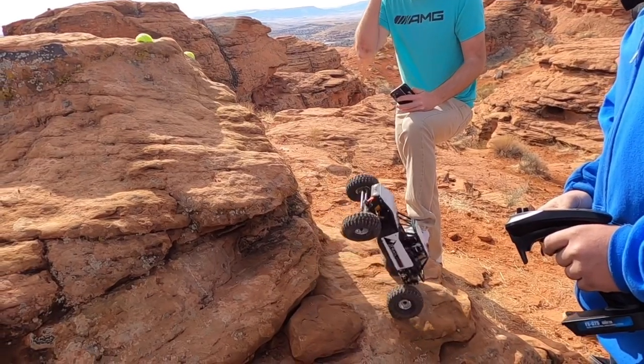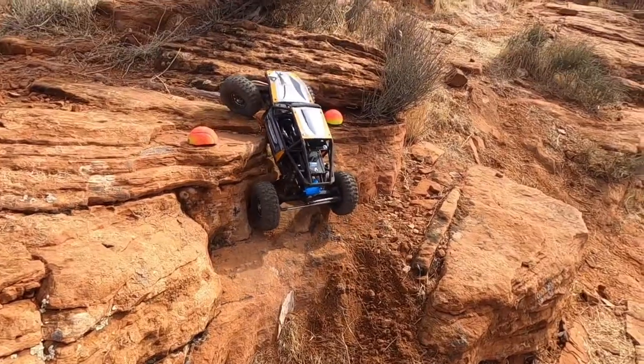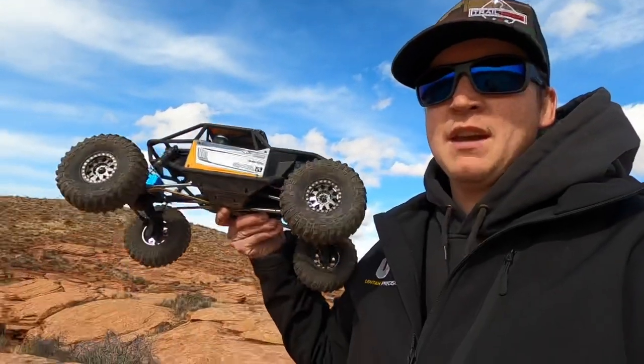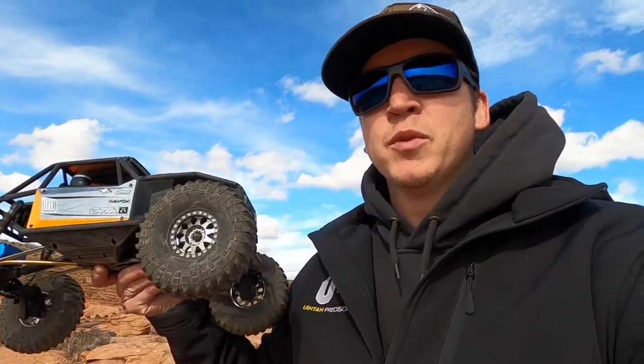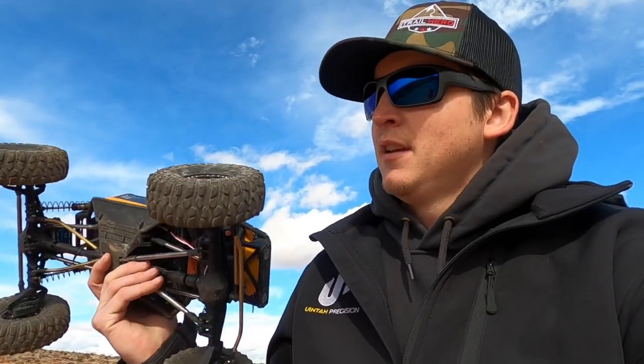Hey, what's going on guys, this is Logan with West Desert Wheeler. We are out here at an RC crawling competition — this is the first one I've ever been to. Today we are running two courses; they have 10 gates and two bonus gates on each stage. I brought out my Axial Capra but I did change out my 2.2 inch wheels and tires for 1.9s with the BFG crawlers — these are the Proline Racing Predator Compound 1.9 wheels. We're going to show a few other rigs and see how it goes.